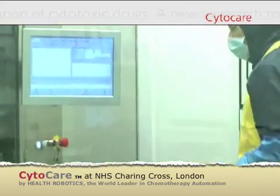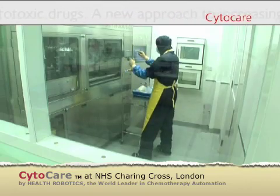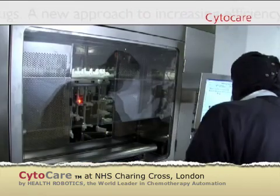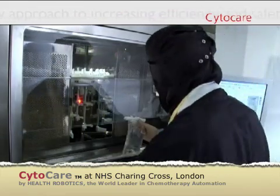The CytoCare unit incorporates an ISO 5 loading area and preparation chamber. All the operator has to do now is unpack components, disinfect them using standard procedures and follow the loading procedure.